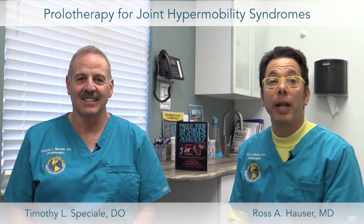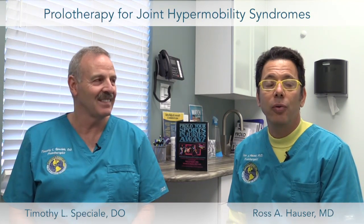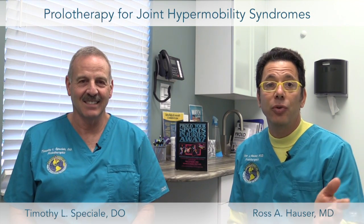Welcome to Caring Medical. Today we're going to talk about the benefits of hypermobility and what some athletes can do when they have an injury and they also have hypermobility.